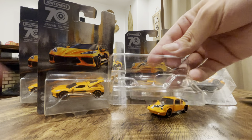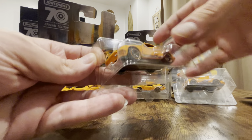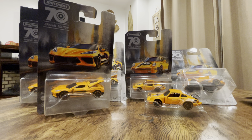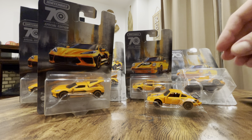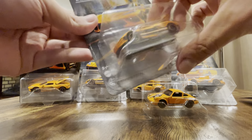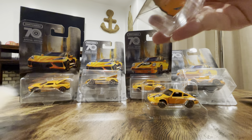So that's the Porsche. You can actually leave it in the packaging like that — it acts like a little display, which is pretty cool. I find that really interesting. Now let's open the Corvette and see how it actually looks like in person.